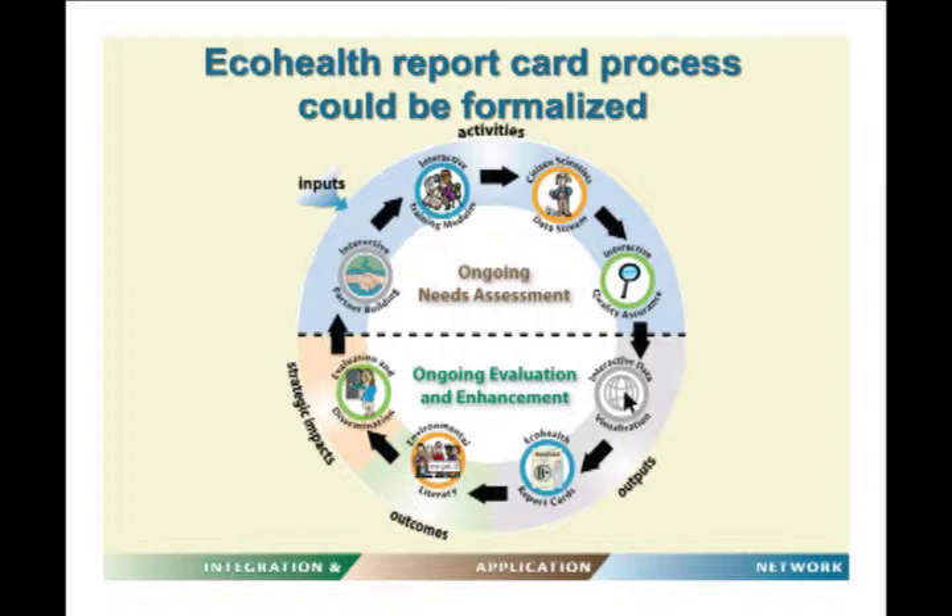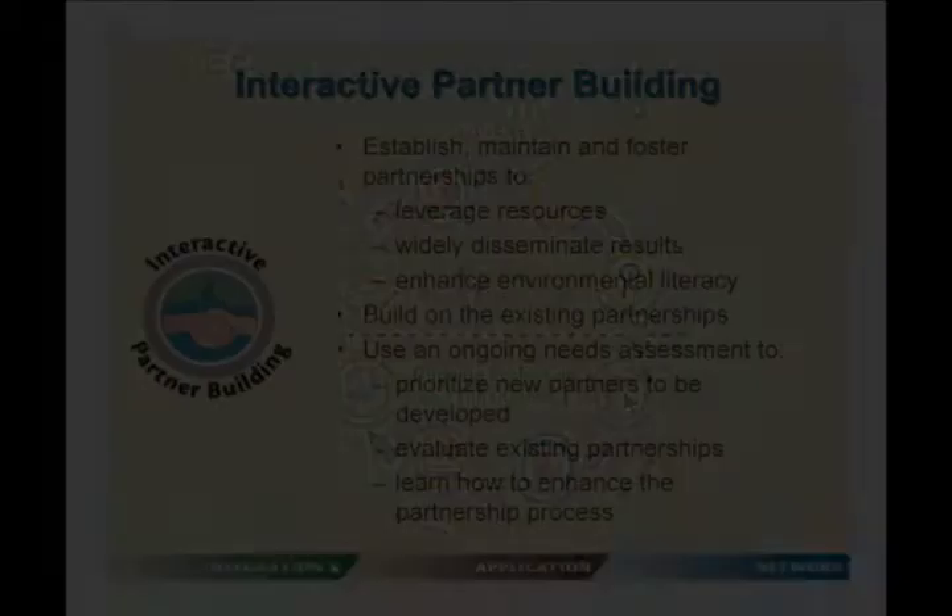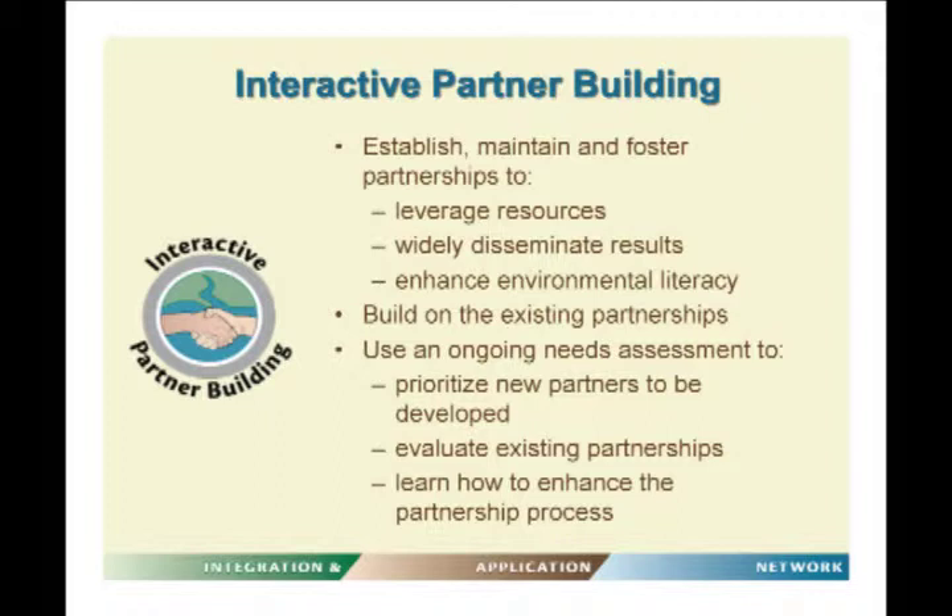All phases have an ongoing needs assessment — what do people need? — and an ongoing evaluation and enhancement component, so it's important to have feedback throughout the process. Starting with interactive partner building, the important goal is to establish, maintain, and foster partnerships that can leverage resources, widely disseminate results, and enhance the environmental literacy of the public. This includes building on existing partnerships and going through a rigorous ongoing needs assessment to prioritize new partners.